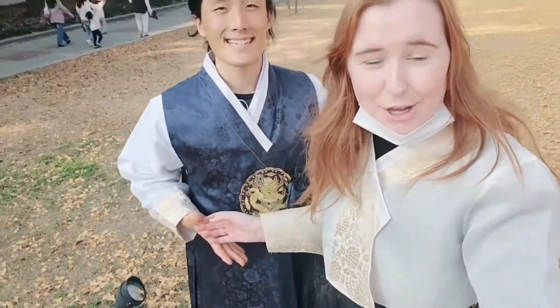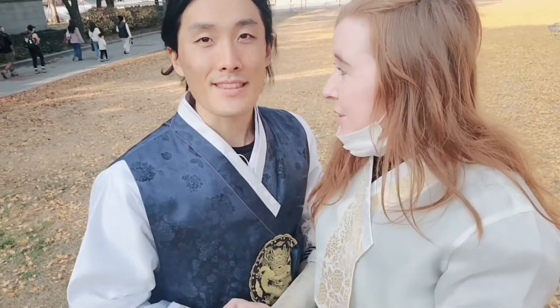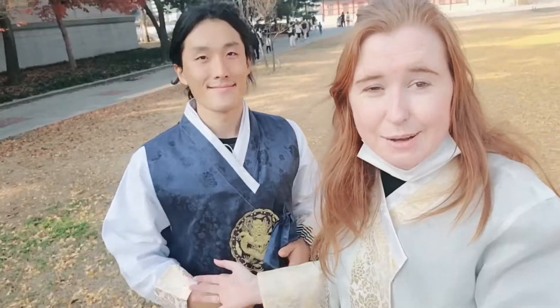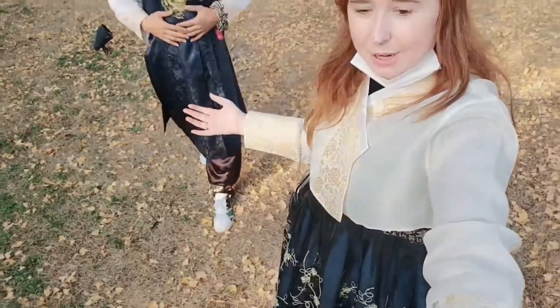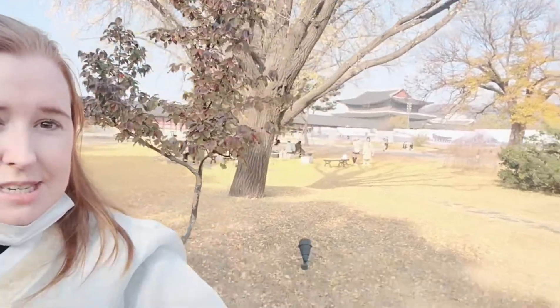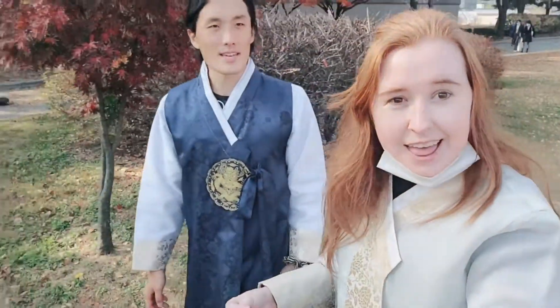We are wearing our Hanboks and we are going all over Seoul! If you have the Seoul Pass, you can get a very big discount. With the Seoul Pass card, we got a 50% discount on our lovely Hanboks, which is a really good deal. We can wear them for two and a half hours, so we get to go around Seoul looking like we are out of the Joseon dynasty, which is really cool. We're now at Gyeongbokgung Palace — as you can see, it's really beautiful — and now we're going to go find Cafe Street!